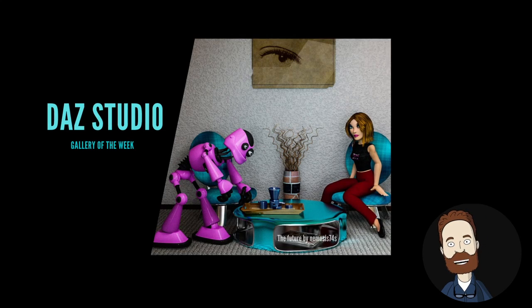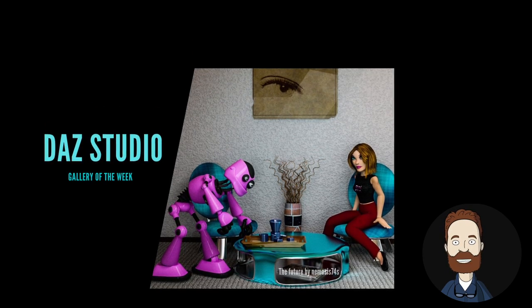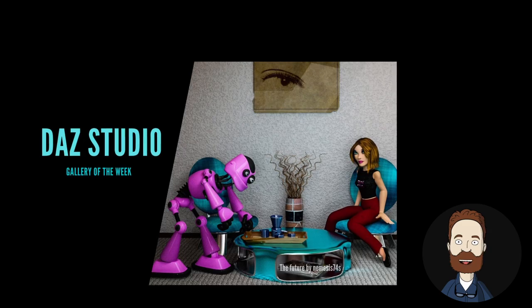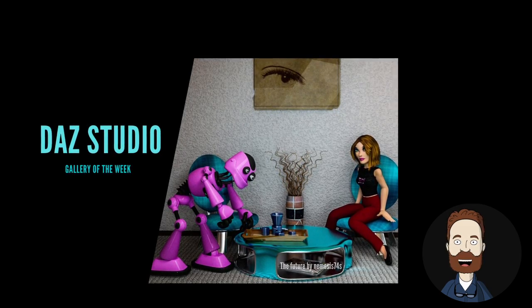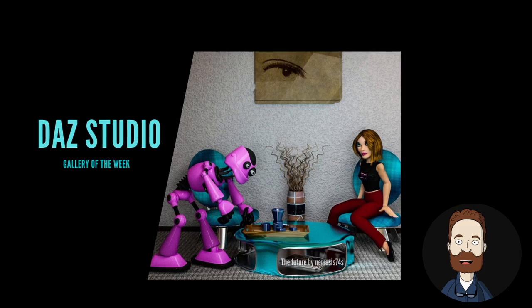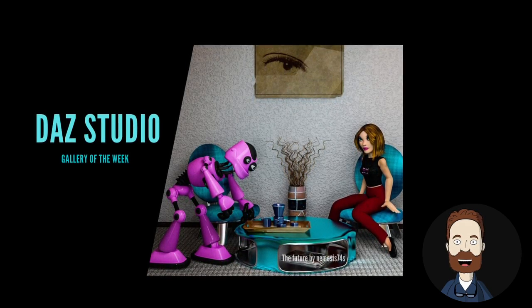Our gallery of the week is the Daz Studio Gallery. With 230,000 uploads to this gallery, it's one of the largest and most popular galleries at Renderocity. Fantasy, pinups, people, and science fiction are the top themes in the Daz Studio Gallery. Check out the video which features 10 works from the Daz Studio Gallery.